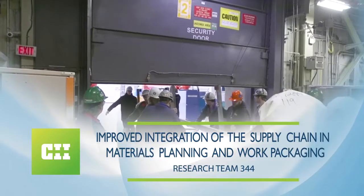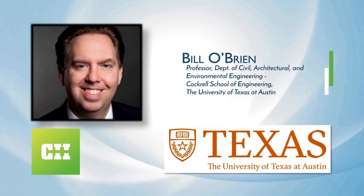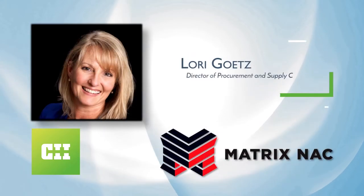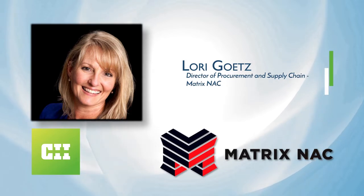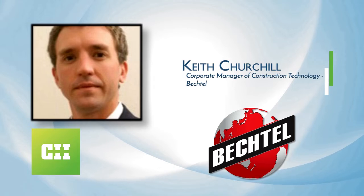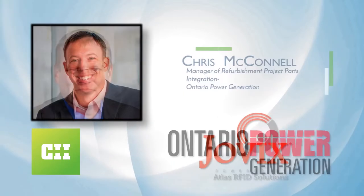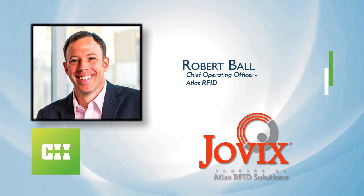Here to present their findings are Bill O'Brien from the University of Texas at Austin; Annabella Martin from Hilti; Lori Getz from Matrix NAC; Keith Churchill from Bechtel; Chris McConnell from Ontario Power Generation; and from Atlas RFID Solutions, your moderator, Robert Ball.